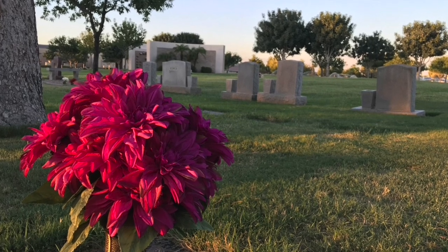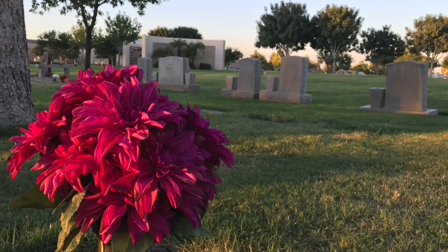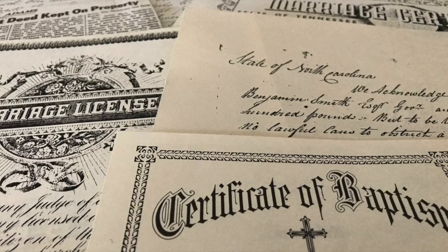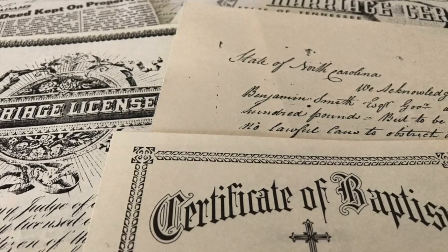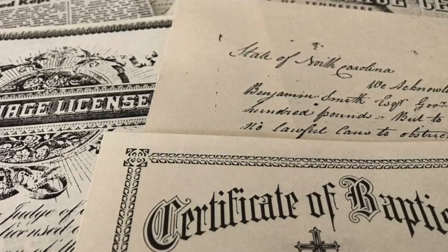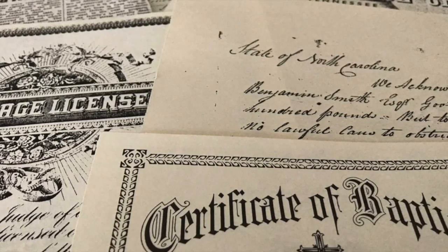I'd like to empower you to research your family history by teaching you what you need to know to get started. Whether you want to scrapbook current generations, research past generations, or verify and correct what's in your tree on FamilySearch, documents are the key.